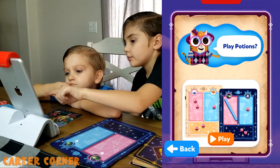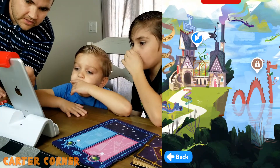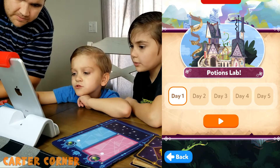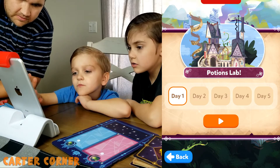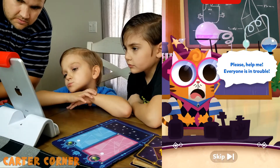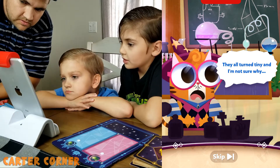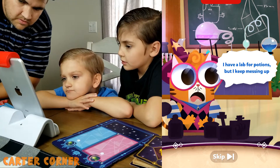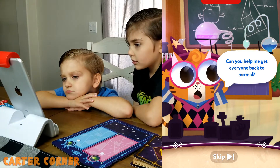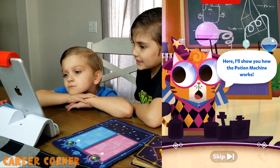We hit play potions, day one. The game's story begins: Please help me — everyone is in trouble. They all turned tiny and I'm not sure why. I have a lab for potions but I keep messing up. Can you help me get everyone back to normal? I'll show you how the potion machine works.